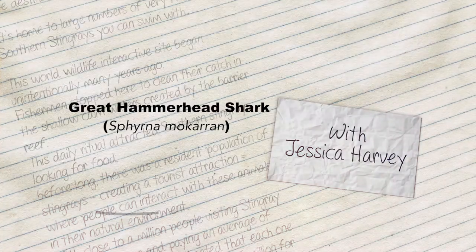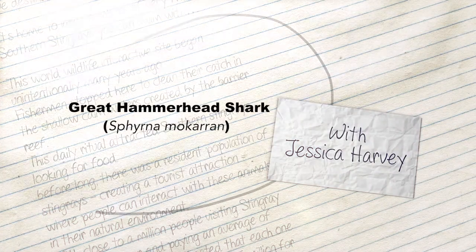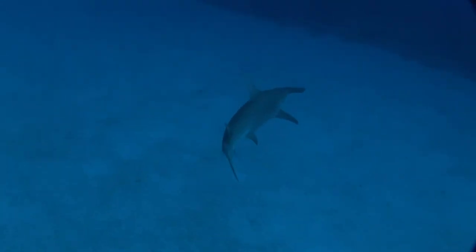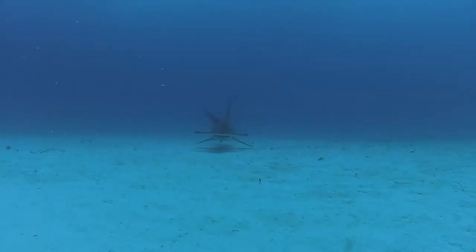The Great Hammerhead is quite simply one of the most unusual sharks in the sea. It's easy to spot because of its high dorsal fin and of course its hammerhead.